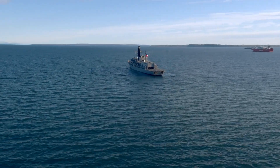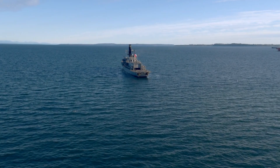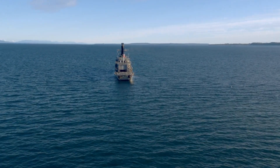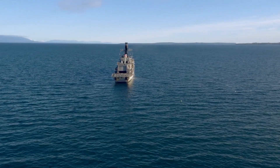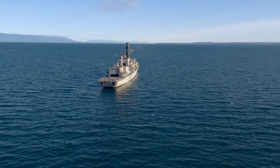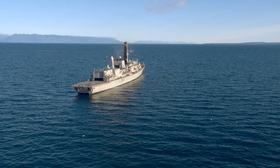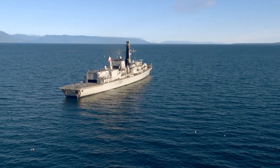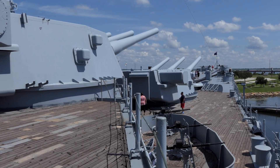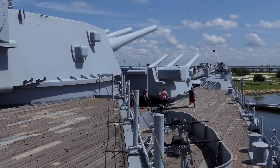The FREMM frigate, or European Multi-Mission class, represents a joint venture between France and Italy to develop a new class of frigates capable of handling tasks from anti-aircraft warfare to anti-submarine operations. This European project demonstrates the benefits of cooperative defense efforts, reflecting shared vision and technological capabilities between two of Europe's biggest naval powers. In terms of weaponry, FREMM frigates come equipped with Aster surface-to-air missiles and Exocet anti-ship missiles.